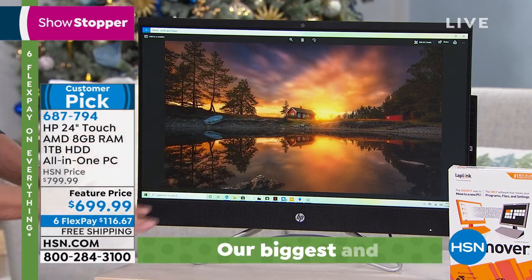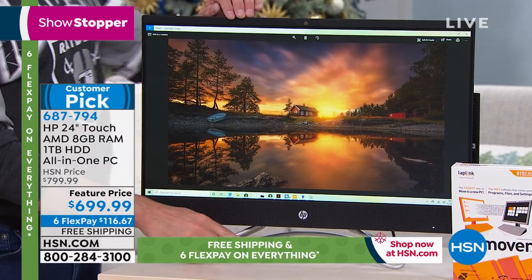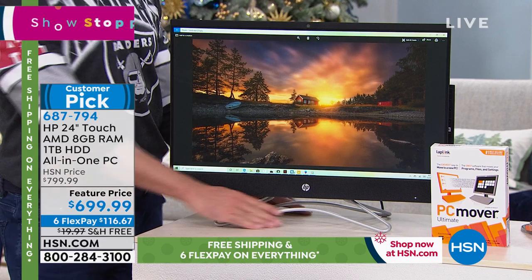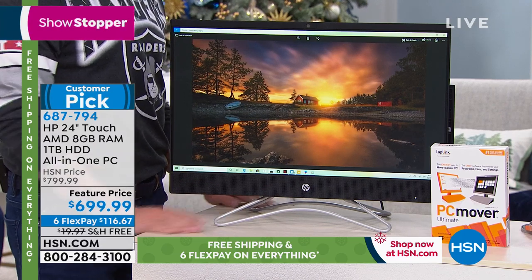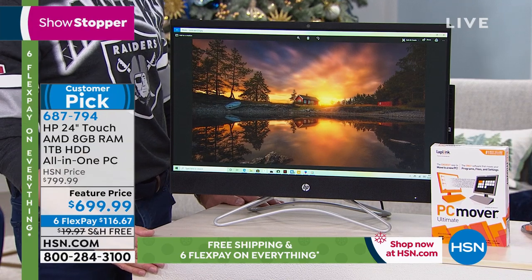A lot of us have been worried about people getting into our computer and being able to spy on us, and certainly there are a lot of stories of that. A lot of us have had a Post-it note over the webcam. Here, HP just built in this little manual privacy shutter. Smart, right? We have less than 500 of these. Less than 500 to go around.